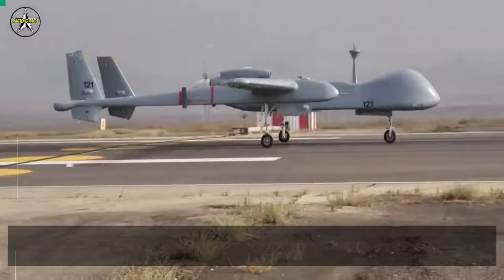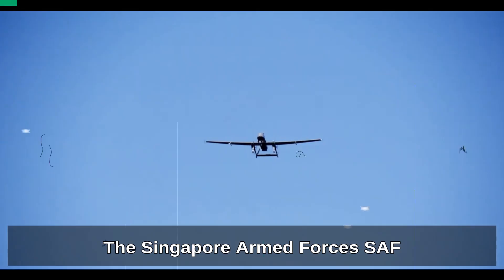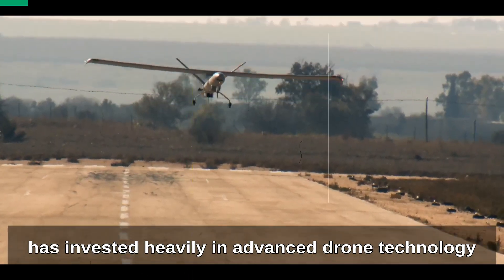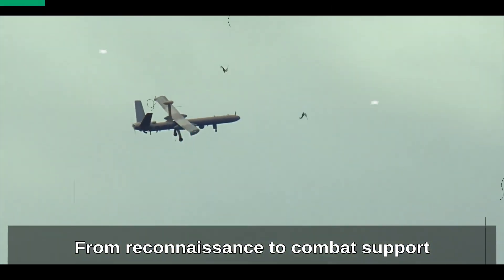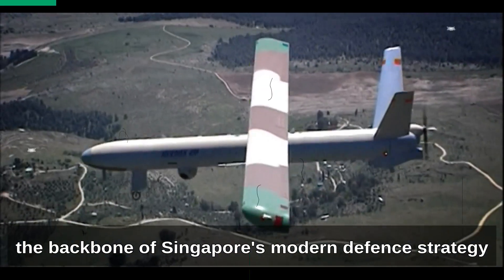Singapore may be small in size, but when it comes to technology, it punches far above its weight. The Singapore Armed Forces, SAF, has invested heavily in advanced drone technology to secure its airspace, maritime borders and ground operations. From reconnaissance to combat support, these drones form the backbone of Singapore's modern defense strategy.